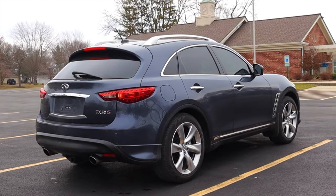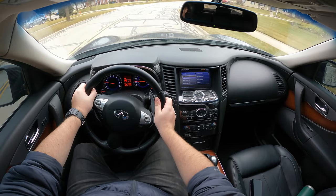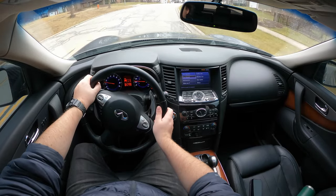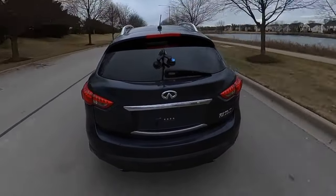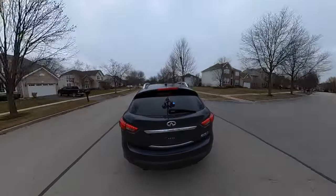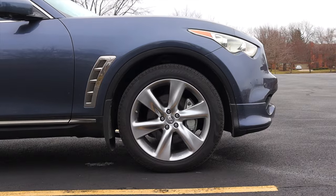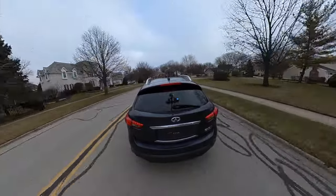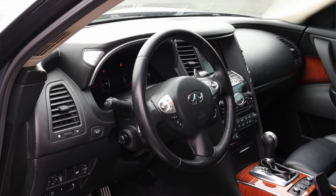The actual driving experience of this car is great — you definitely notice that low-end torque around town, and the V8 sound is great. One downside though is the ride quality: it's on big 21-inch wheels to fit the larger brakes for the FX50, so it is a little harder of a ride with less sidewall. However, it's par for the course for a vehicle like this — just something to note.